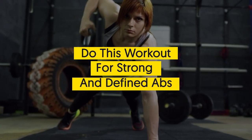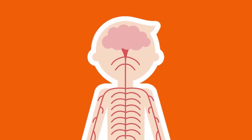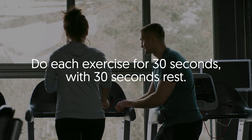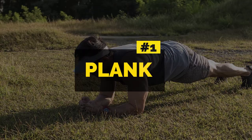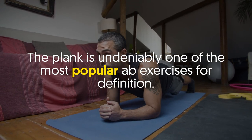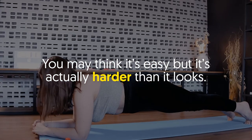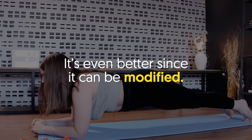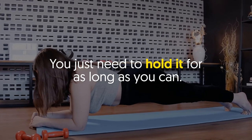Do this workout for strong and defined abs. Welcome back, viewers. Do each exercise for 30 seconds with 30 seconds rest. Number one: plank. The plank is undeniably one of the most popular ab exercises for definition. You may think it's easy, but it's actually harder than it looks. It's even better since it can be modified — you just need to hold it for as long as you can.